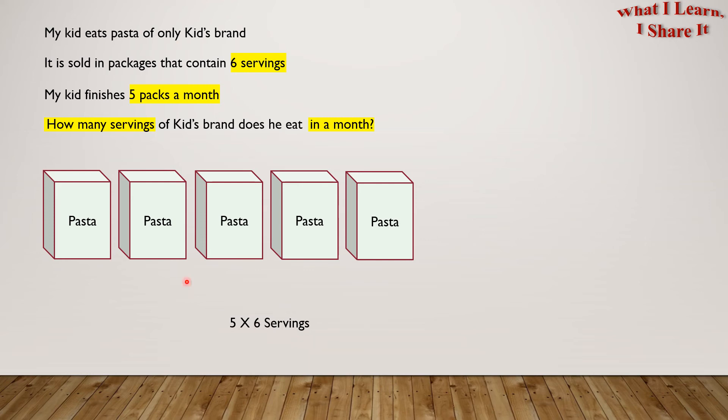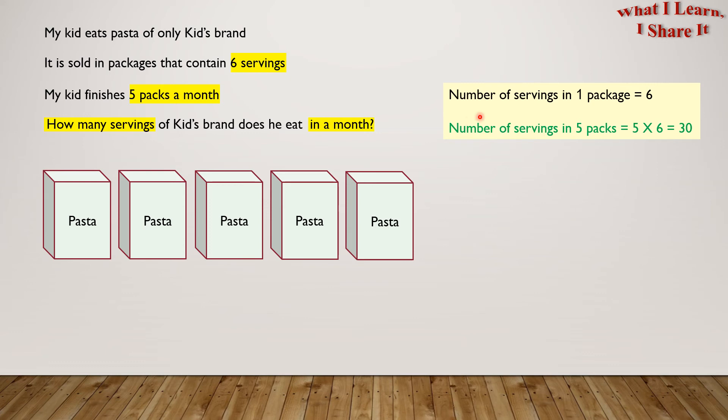Let's write it in a proper way now. Number of servings in one package equals 6. Therefore, number of servings in 5 packs equals 5 times 6 equals 30. So the kid eats 30 servings in a month. Yay! We solved the problem!